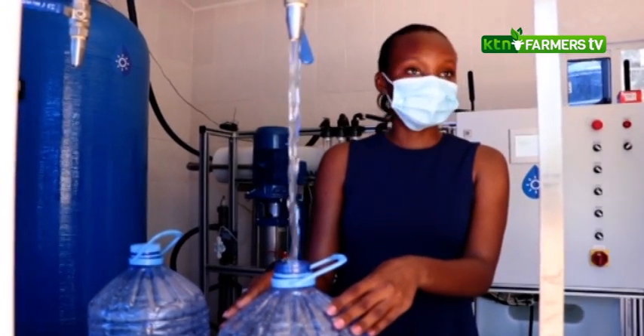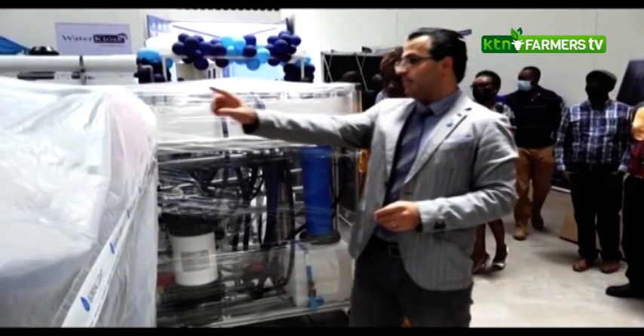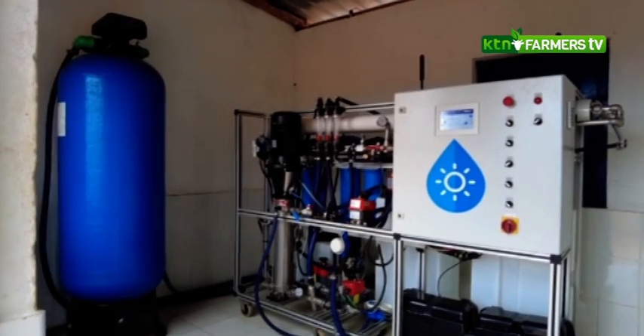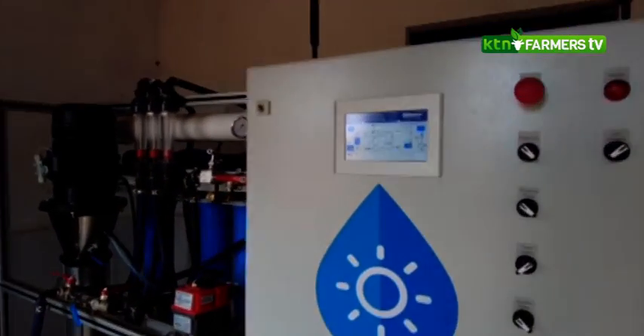Water Kiosk and its German affiliate Boreal Light has currently installed 34 water kiosks in what were otherwise salty water boreholes that did not serve the purpose they were intended to.